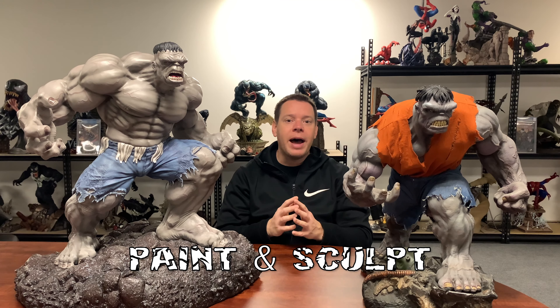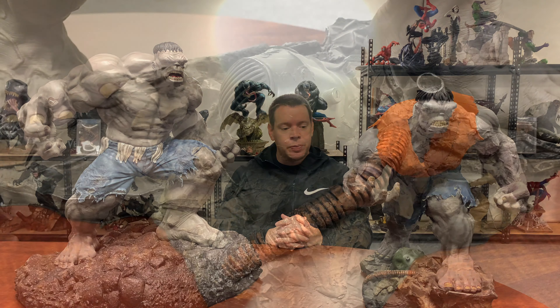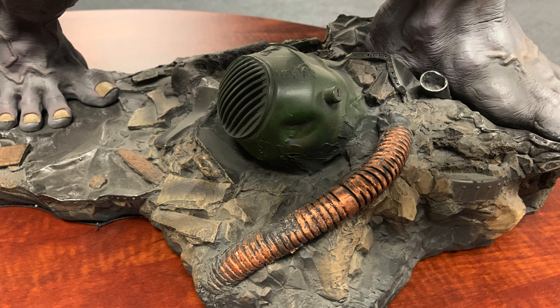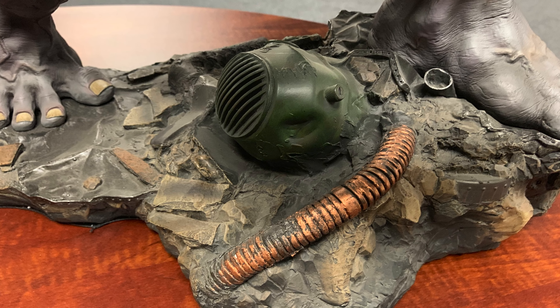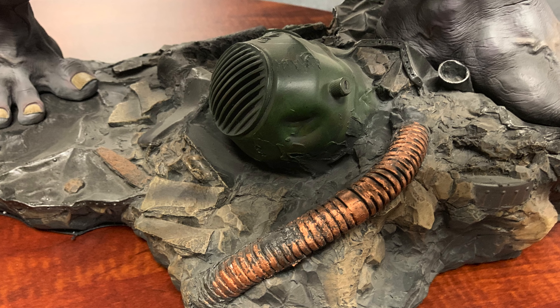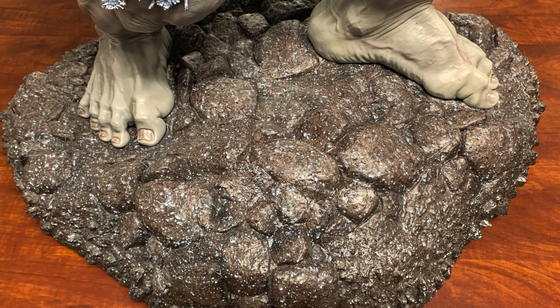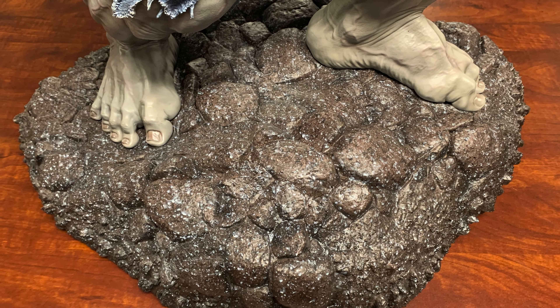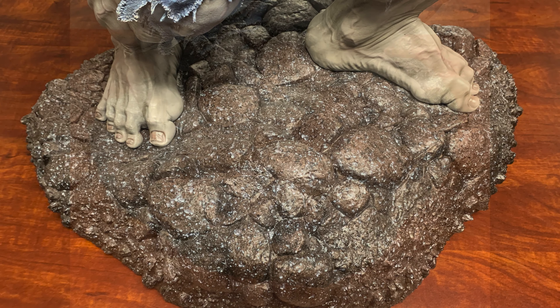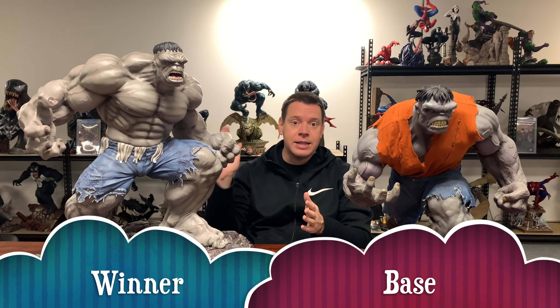For paint and sculpt, we're going to combine those two categories and break them into subcategories: the base, the body, and the portrait. Looking at the bases, during the review I was upset with the Sideshow base — it looks like a mess, a combination of both paint and sculpt issues. It's an older piece, but we're not taking that into consideration. The custom piece is more boring, but the paint and sculpt is much more refined. It looks like actual real rock, doesn't look as messy even though it's very plain. So for bases, the winner is the custom Hulk.